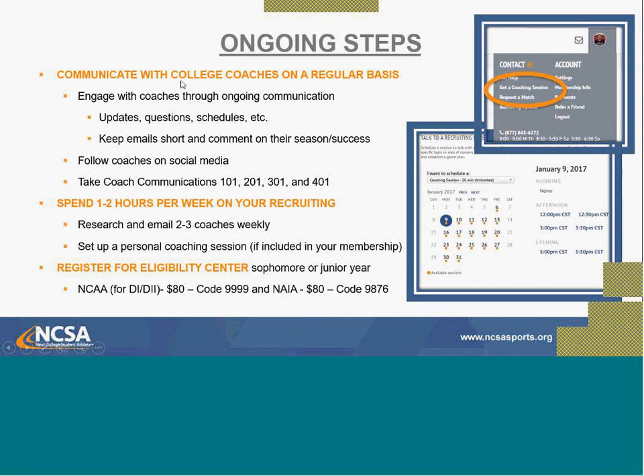Coaches can see when you favorite their school using the orange star, so use those tools. Take advantage of the NCSA University tab with the resource library and recruiting classes. Research colleges, check rosters, see how they did this past season, and build a target list of schools to contact. Communicate continuously with coaches via email, engage them, ask questions, and keep emails short. Comment on their seasons. You can also follow teams on social media and call coaches directly.